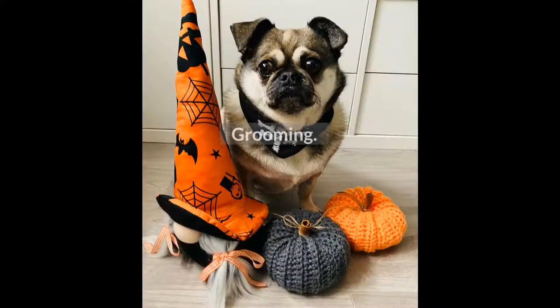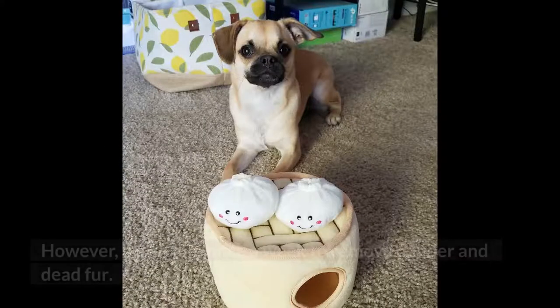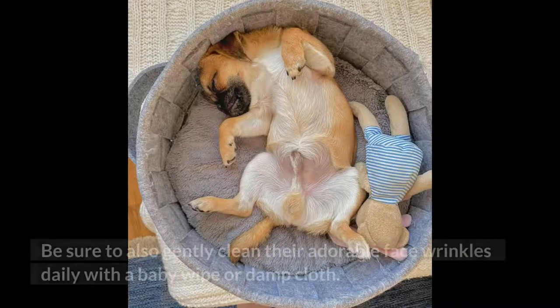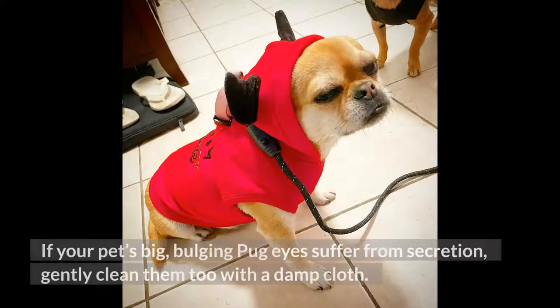Grooming: your chug is a low-maintenance dog when it comes to grooming. However, brush him once a week to remove dander and dead fur. Be sure to also gently clean their adorable face wrinkles daily with a baby wipe or damp cloth. If your pet's big, bulging pug eyes suffer from secretion, gently clean them too with a damp cloth.